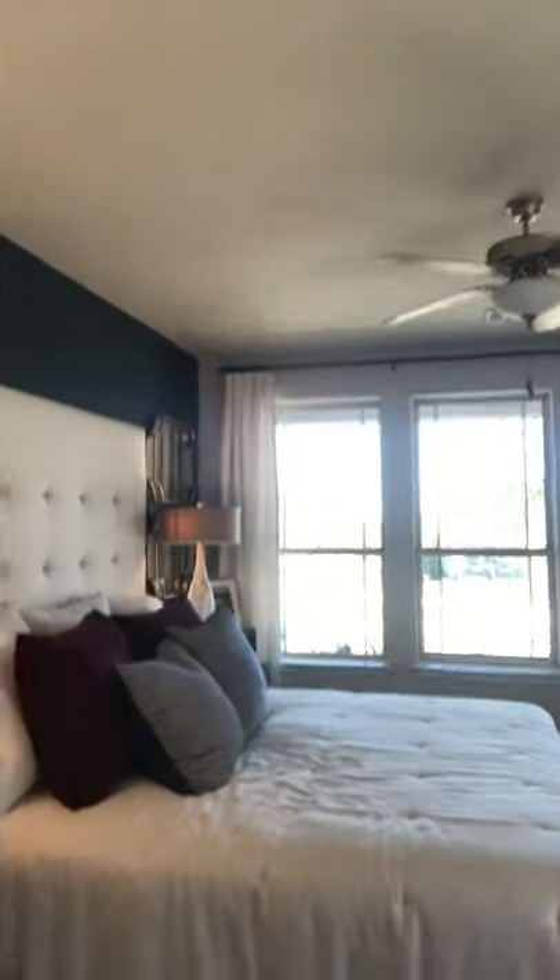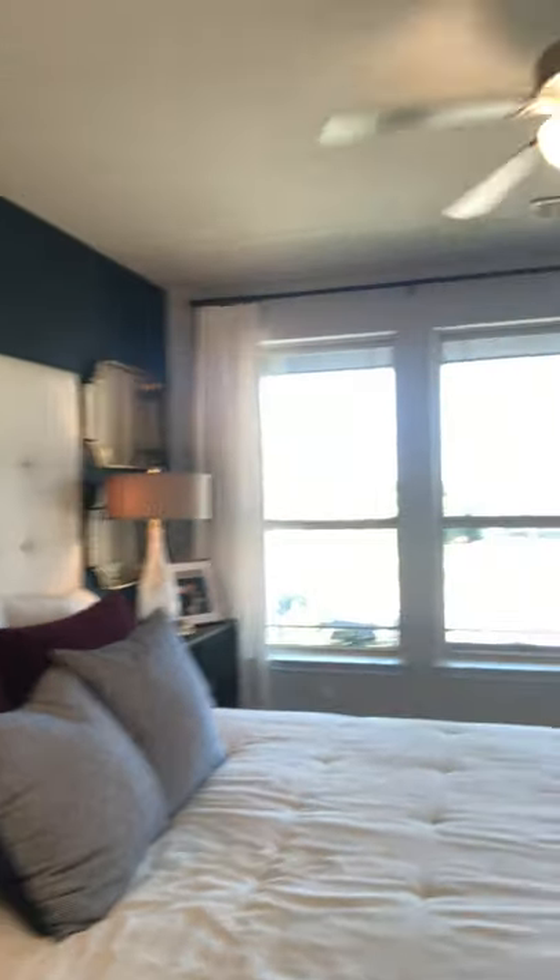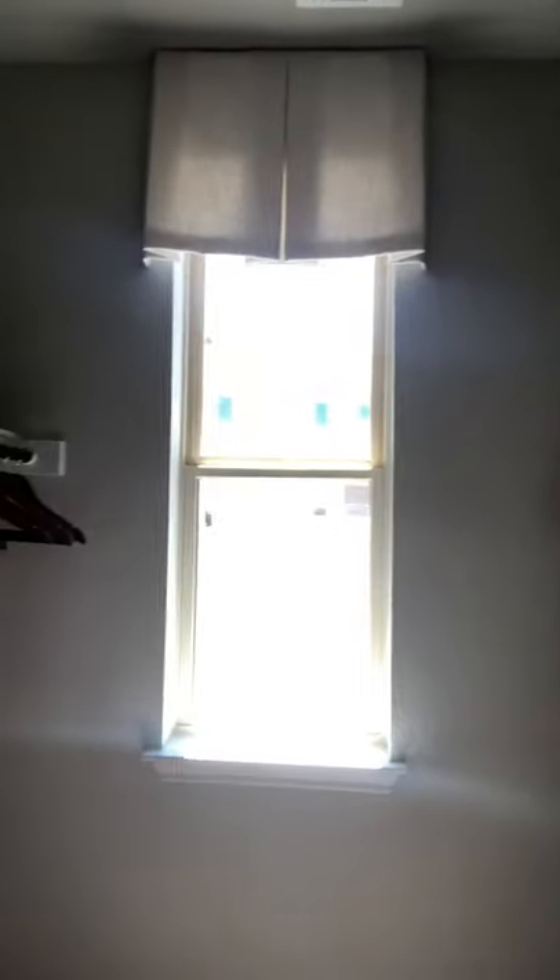Coming in here, we've got our master bedroom, as you can see. Let's get some lights on in here for you. Big master bed — this one really is a big master. You've got a separate kind of entrance or side door, and then coming back in here, there's this closet. Another window in this closet — I keep seeing these windows. Incredible.